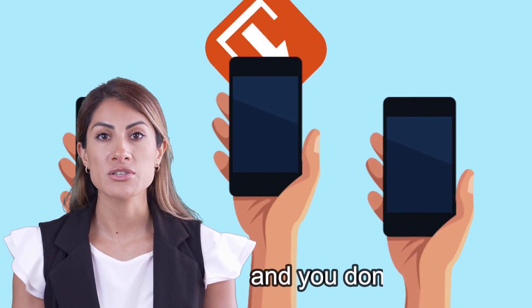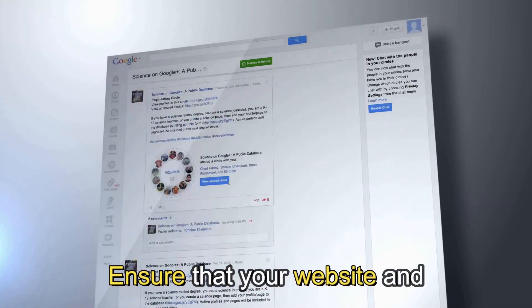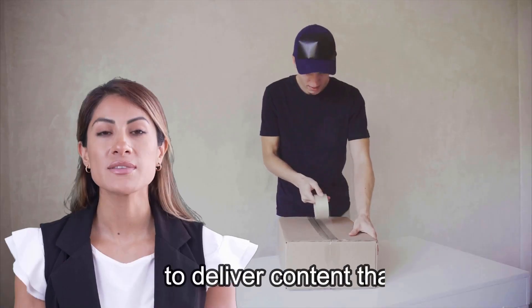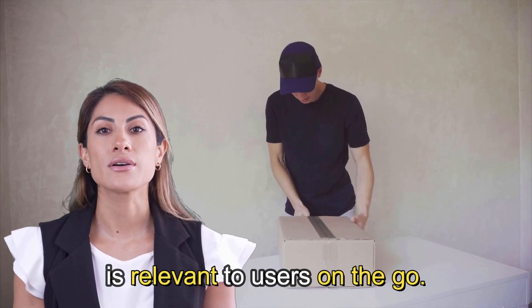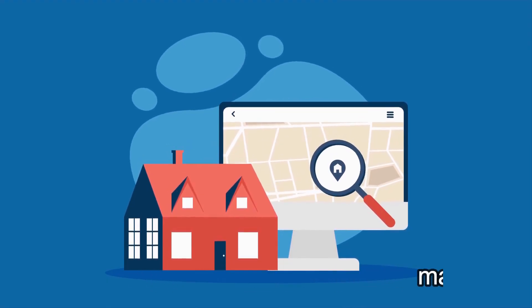In today's world, mobile devices rule the roost and you don't want to be left behind. Optimize for mobile devices — ensure that your website and marketing materials are mobile-friendly. Use location data to deliver content that is relevant to users on the go. When they search for a property on their phone, make sure they see your listings.